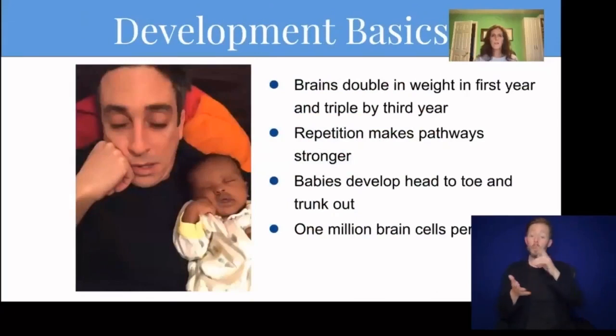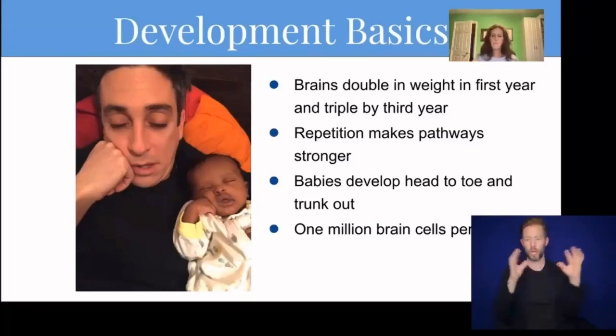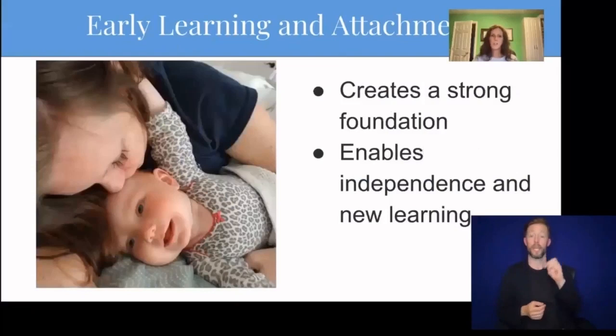Whether babies are medically fragile, born with a disability, or typically developing, they all have some things in common. Babies' brains double in weight in the first year and triple by the third year because of all the new connections that occur between neurons or brain cells when they are adequately stimulated. Repetition makes pathways stronger, and they learn faster and retain it better. Babies develop from head to toe and from their trunk outward. That's how the direction of the neurons myelinate or their strength develops. Babies have approximately one million brain cell connections per second. STEM for babies is all about fostering that early sense of curiosity and wonder and creating a bond between caregiver and baby.